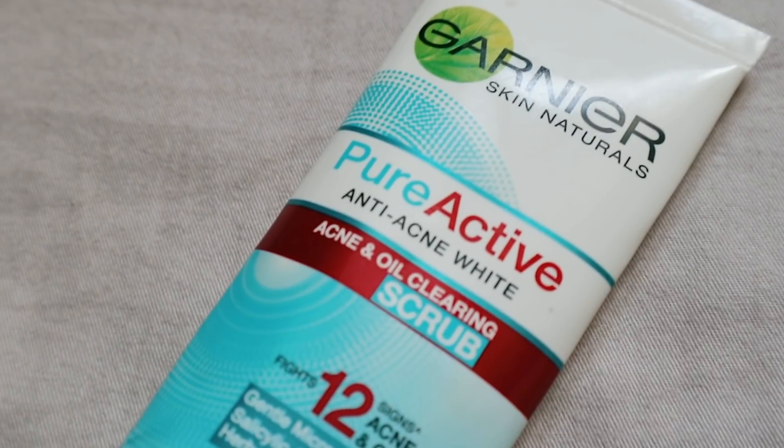I would be using the Garnier Skin Naturals Pure Active Anti-Acne White Acne and Oil Clearing Scrub. At that time it fought six signs of acne and oil. I don't remember the last time I bought one of these. It came to a point where I would use this and it did help clear out my breakouts — but not entirely, just a little bit. It tamed it and things wouldn't grow back as bad. But at some point my skin got used to whatever ingredient is in it, and it worsened or went back. I had to get rid of this one because it wasn't working anymore.